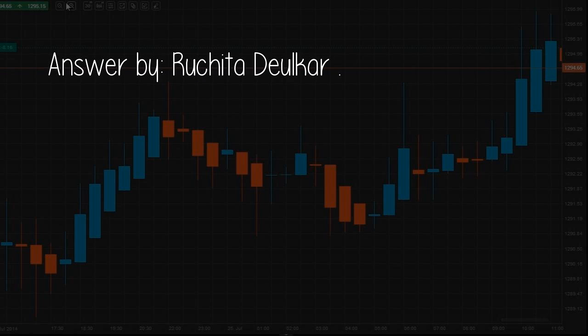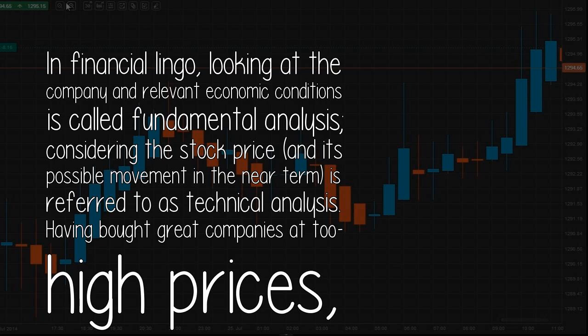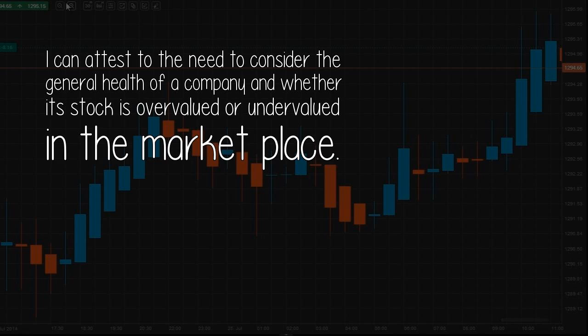Answer by Rashida D. Ilkar. One shouldn't take shortcuts in investing. There are a few key and easy-to-understand indicators that nearly anyone can use to quickly analyze a stock. In financial lingo, looking at the company and relevant economic conditions is called fundamental analysis. Considering the stock price and its possible movement in the near term is referred to as technical analysis. Having bought companies at too high prices, I can attest to the need to consider the general health of a company and whether its stock is overvalued or undervalued in the marketplace.